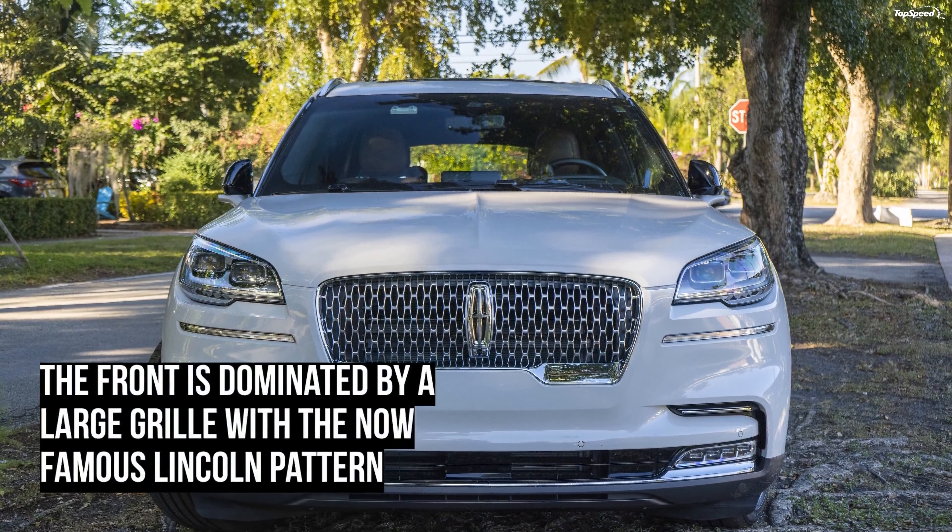We didn't have the hybrid model, so all our power came from the 3.0-liter V6, good for 400 horsepower and 415 pound-feet of torque — two figures that proved more than enough for a vehicle of this caliber. We were equally impressed with the amount of available cargo room: up to 77 cubic feet with all the seats folded flat.